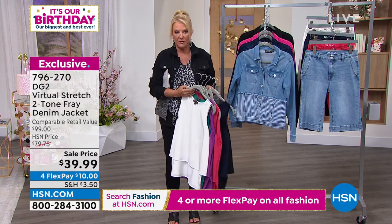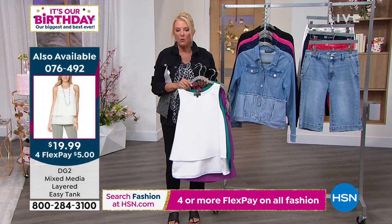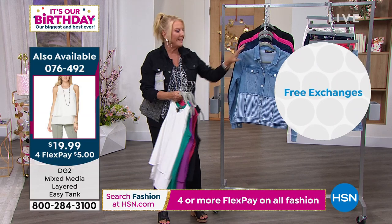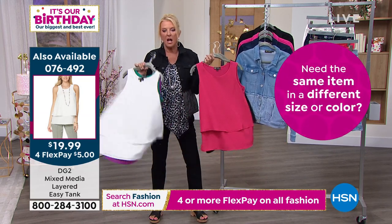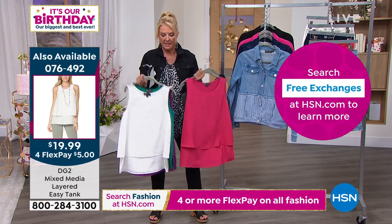I literally have five out of these six colors in my closet right now. I wore this exact one in Portugal recently when I was on vacation. If you want to grab these, this is the perfect time because these can also be layered. These are $19 — never have they been a lower price. This is what started it all when it comes to the easy tank.